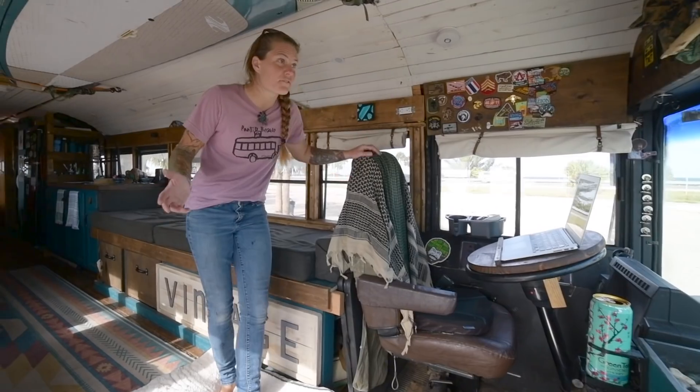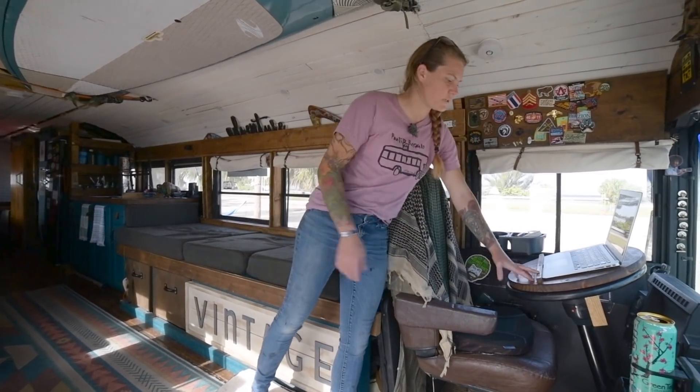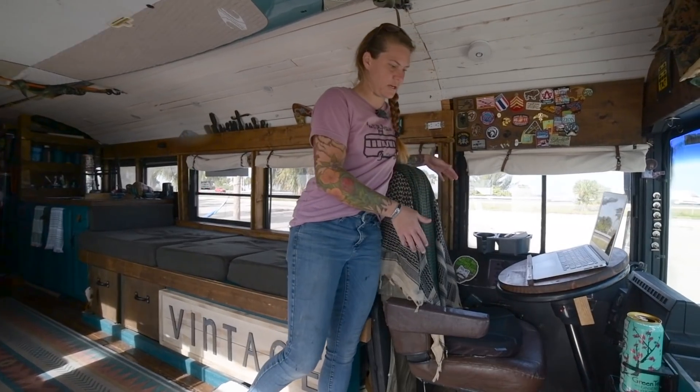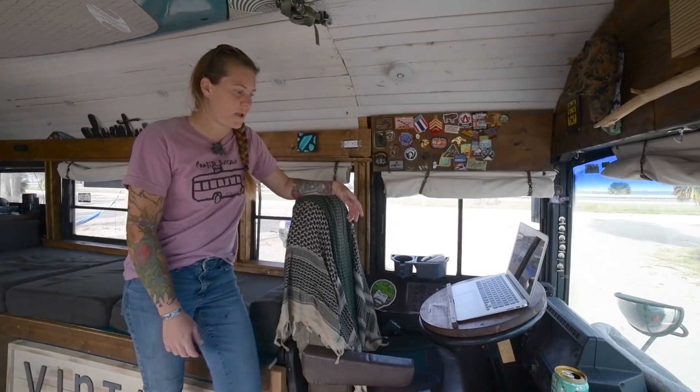So this is the front of the bus — the driver's seat. I made a desk for working out of the driver's seat and when I go to drive I just put it back in storage.